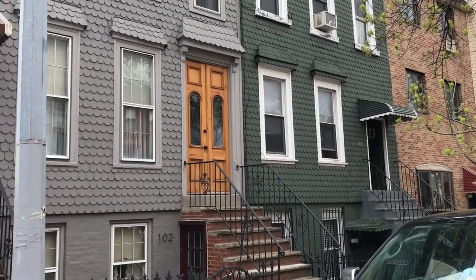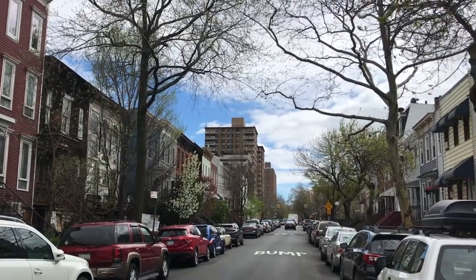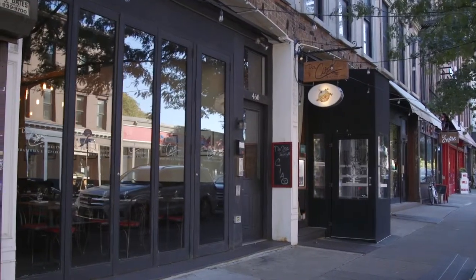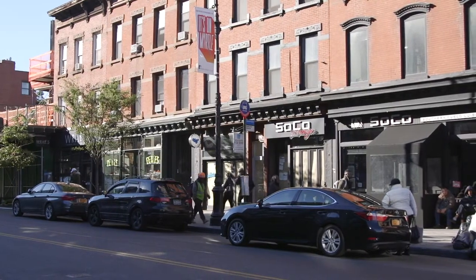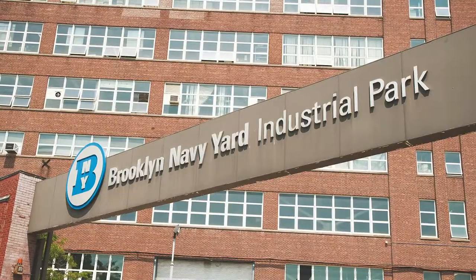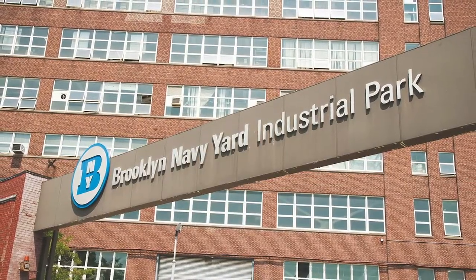This jewel box of a townhouse is located on a charming tree-lined street, half a block from the shops, restaurants, cafes, and yoga studios on Myrtle Avenue. In the opposite direction, explore the Brooklyn Navy Yard, which is in the midst of its own revitalization.